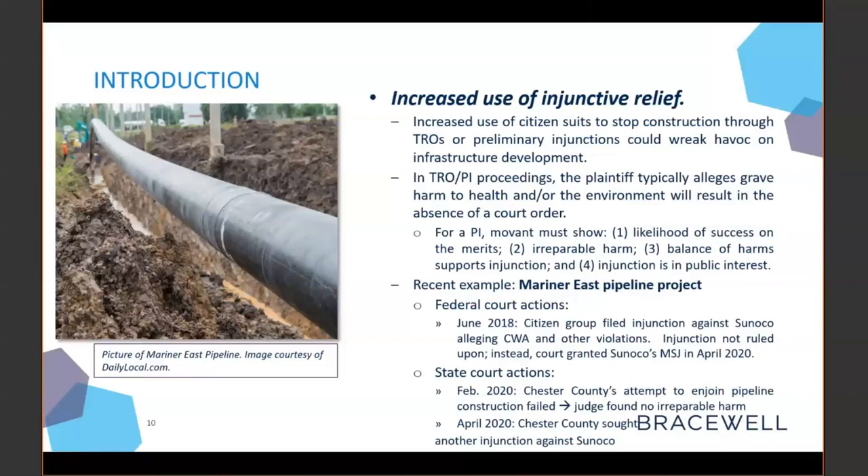There are also state court cases still underway. In February 2020, Chester County attempted to enjoin the pipeline, but that attempt failed due to a lack of irreparable harm. In April 2020, Chester County sought another injunction against Sunoco, and to our knowledge that remains ongoing. We're not discussing the state court proceedings at length because the federal environmental statutes are the focus of this presentation. I'll now turn this over to Daniel, who will talk at greater length about the nuts and bolts of preliminary injunction proceedings.